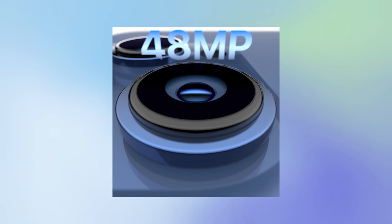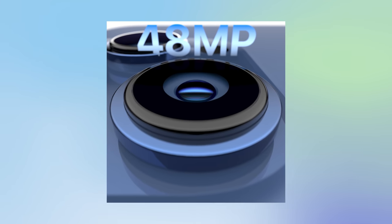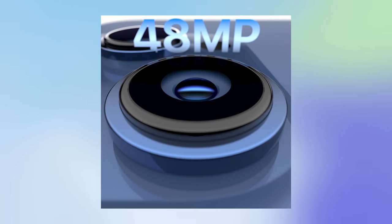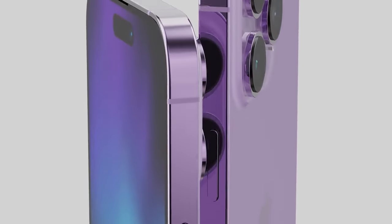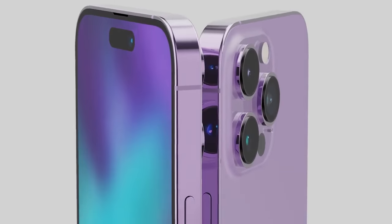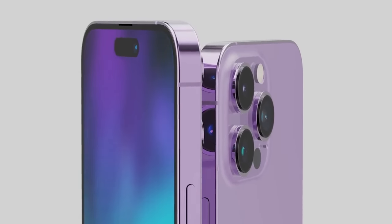Aside from the notch, another visual change would be how big the lenses are this year. Because we're getting a bigger camera, we might see a larger lens. And there's a new purple color lingering in the rumor world — we're supposed to get a purple iPhone 14 Pro and also a regular purple iPhone 14. I'm a huge fan of it. Purple is my favorite color, so I'll definitely take a purple iPhone 14.